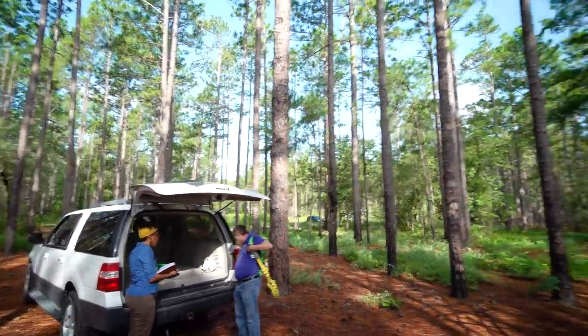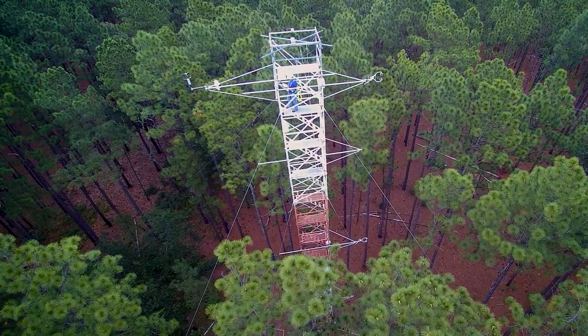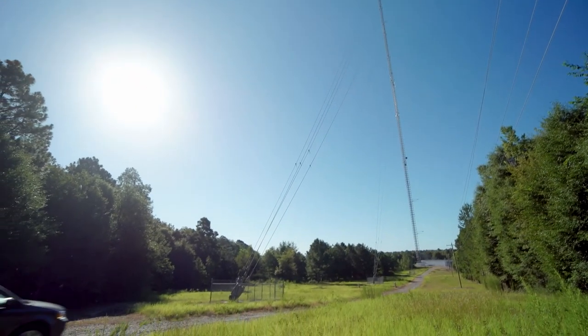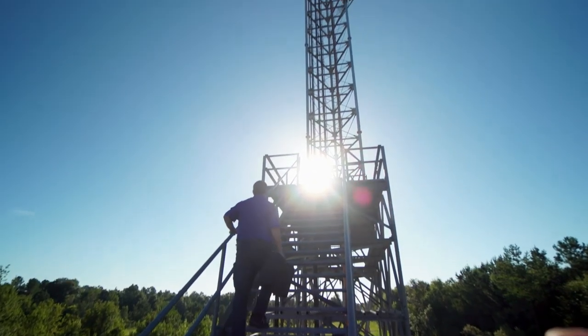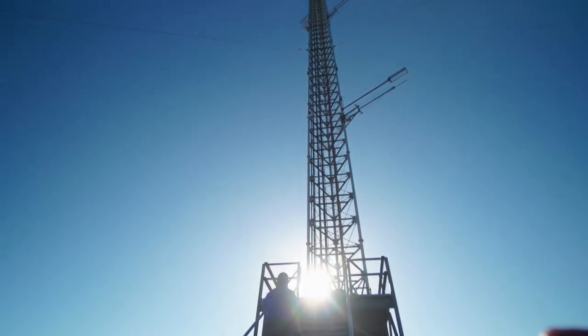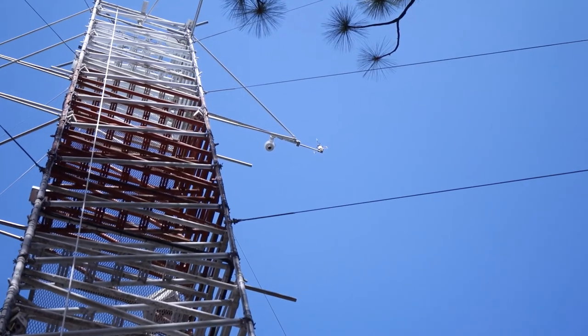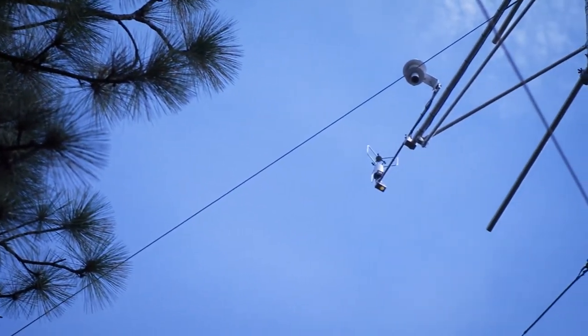SRNL helps maintain instrumentation at two towers. One is the Aiken AmeriFlux tower located on SRS. The second tower allows us to put instruments up to 330 meters off the ground and gives us more of a landscape representation of what the carbon cycle looks like.